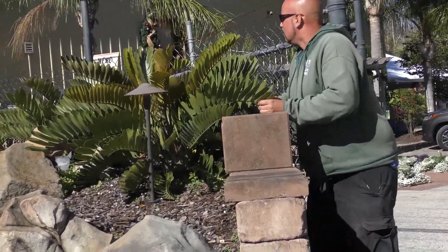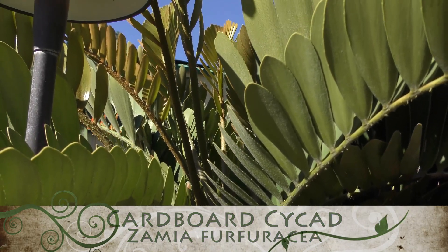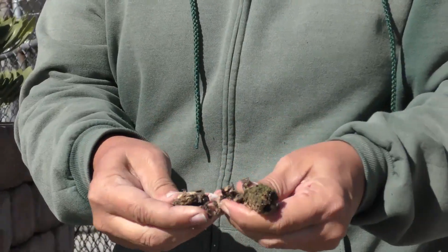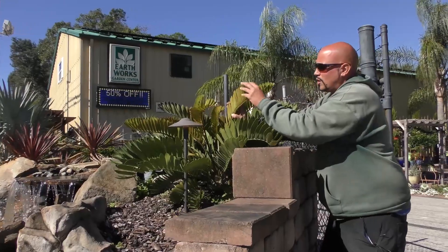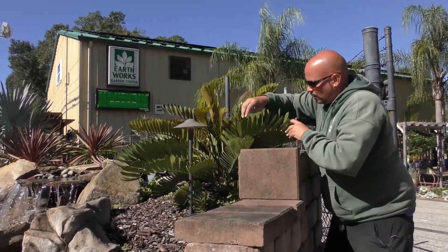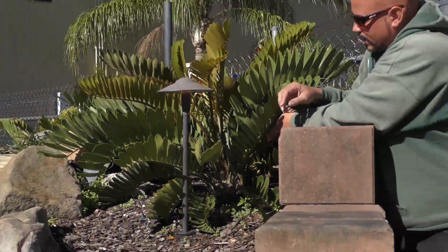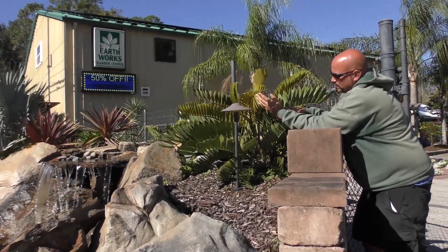I wanted to walk out to the front of the property to show the four beautiful specimens of Zamia furfuracea, the cardboard cycad, a Mexican native. This one is actually a male — you can see an old cone from earlier in the year. The cone is mainly comprised of pollen but it's beyond expiration now, just dust. These just put out new leaves; the new ones aren't as hard as cardboard yet like the established adult ones — they're still a little soft and haven't hardened off. I also wanted to show the beautiful caudex developing here, probably eight inches in diameter, bigger than a softball.